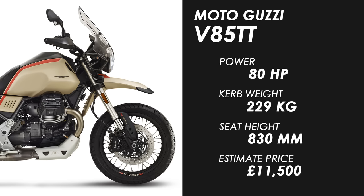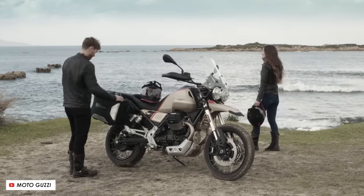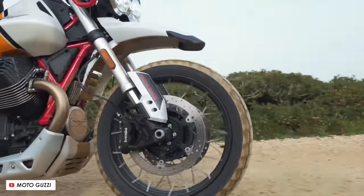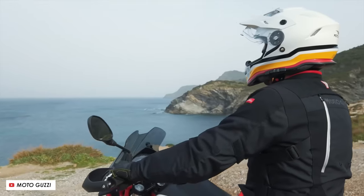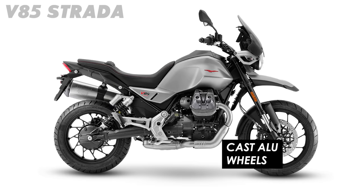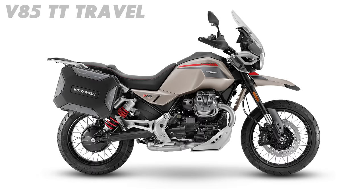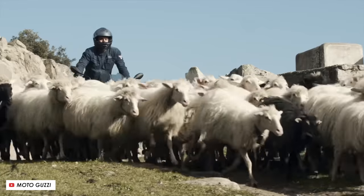If you fancy something a little more classic-looking then I'd wholeheartedly recommend checking out the Moto Guzzi V85TT. It takes some styling cues from years gone by, and you'll get a bit of old-school soul from the engine which is air-cooled and push-rod driven. New for 2024 we've got three variants: the V85 Strada which is more street-focused with cast aluminium wheels, the standard V85TT again with new fancy paintwork, and the V85TT Travel which is more distance and touring focused with heated grips, heated seats, and luggage. All of them get an updated engine with a bit more power for 2024.